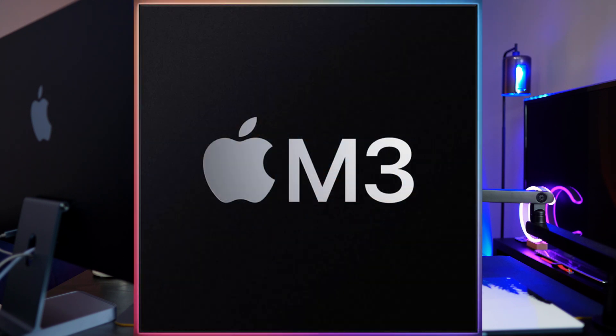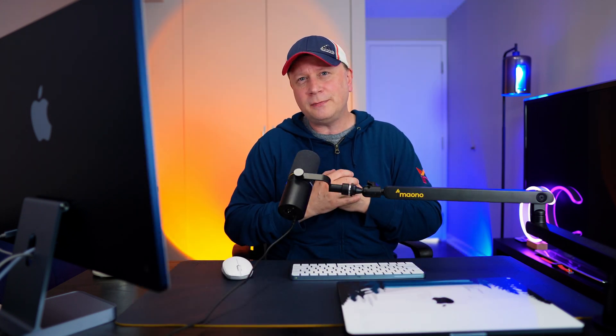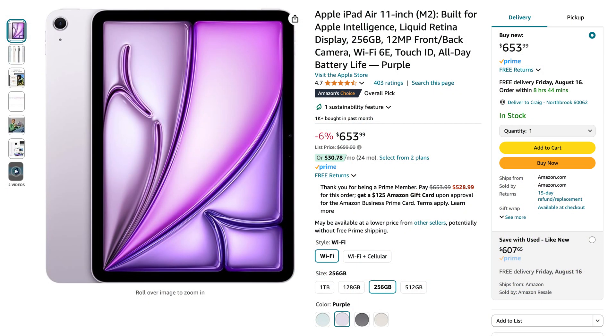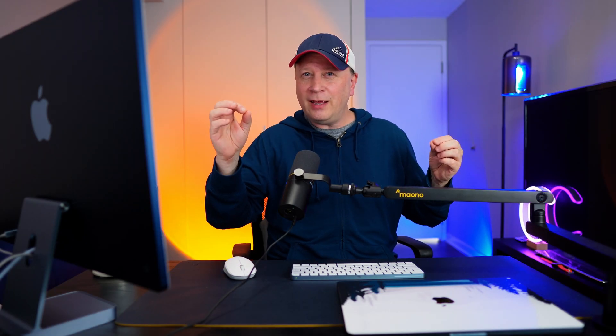For someone like me, I would say go with the M3. But for somebody doing completely different things with no high CPU usage, you'd probably want to go with the M1 and save the $750. With those savings, you could buy an iPad Air on top of the M1 and still pay less than just buying the M3.